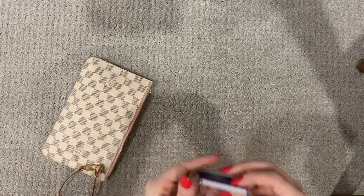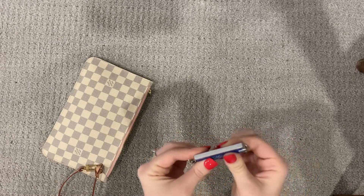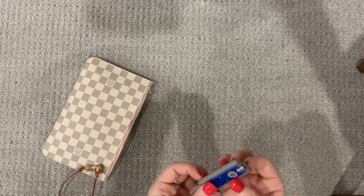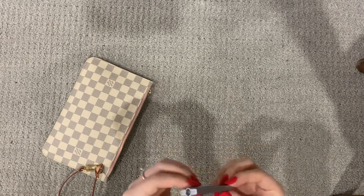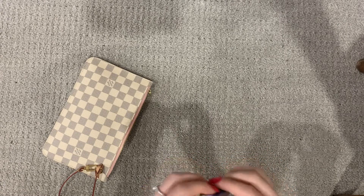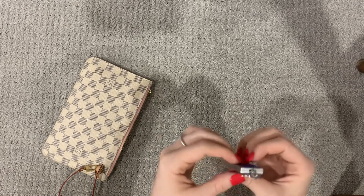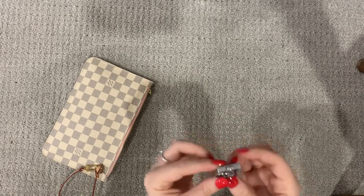Next is this mini flashlight. I feel like you would be surprised how much this comes in handy. If you're in the car and you lose something and you can't find it, I just pull this out and shine it under the seat to find whatever I'm looking for. You never know when you might need a flashlight.